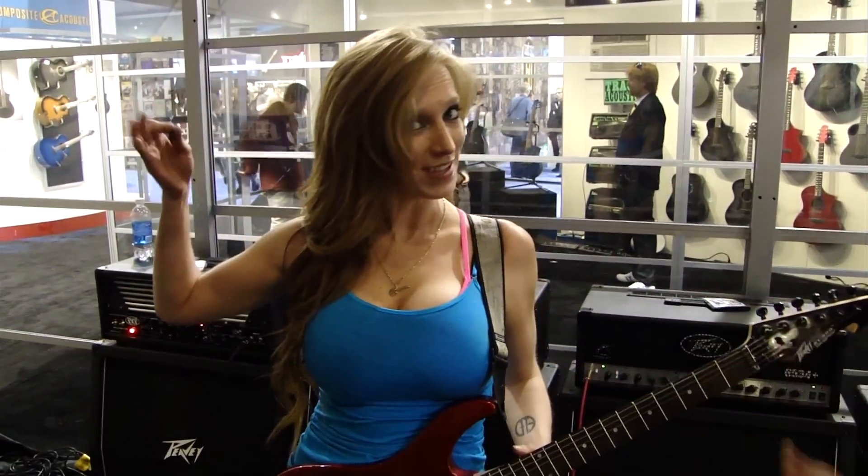This is Michael Smith from PB Electronics here at NAMM 2012 with Music Radar. We're here with our brand new AT200 guitar with the lovely Courtney Cox from the Iron Maidens, who accidentally forgot to tune her guitar today.